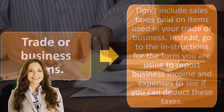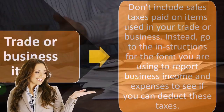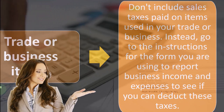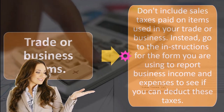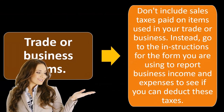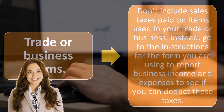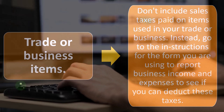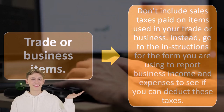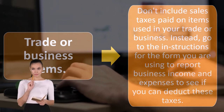Sales tax paid on items used in your trade or business are not included here. Instead, go to the instructions for the form you are using to report business income and expenses to see if you can deduct these taxes. For example, if you bought a computer for personal use, you might be able to deduct the sales taxes on Schedule A. But if you bought the computer for business use, then on Schedule C, the whole computer itself might be deductible, including the sales tax.